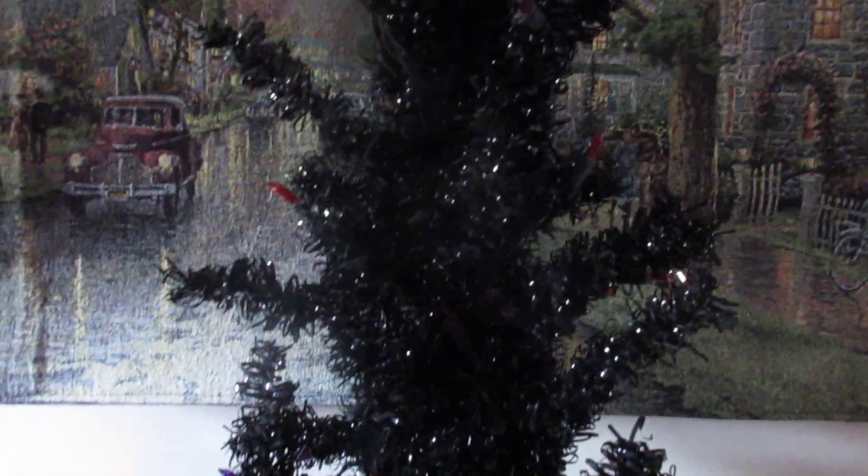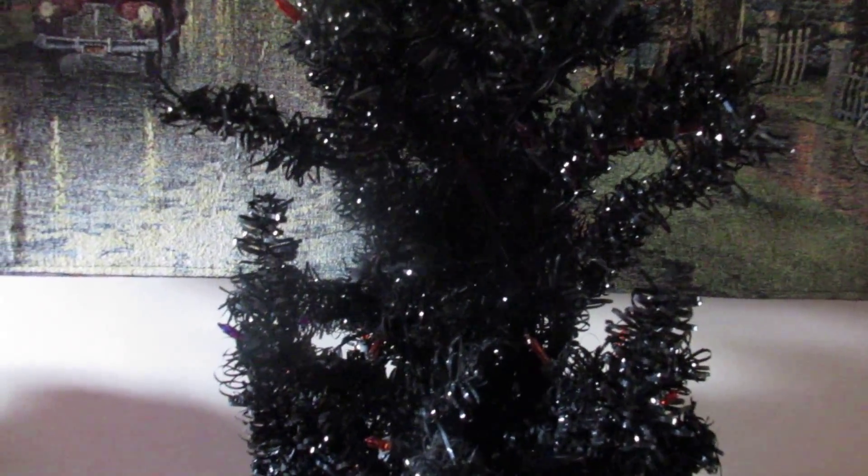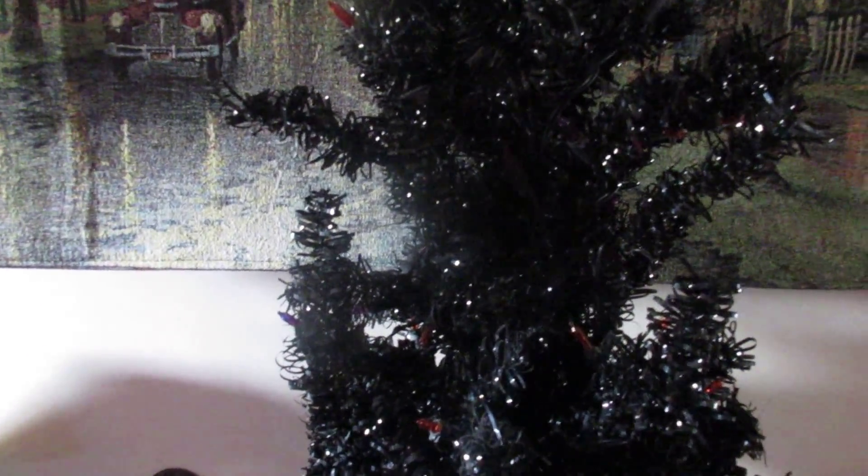We used Sharpie markers to color the lights. And we actually made a bunch of ornaments last year, but we're going to make a bunch more. At least one of those will be in tomorrow's video.